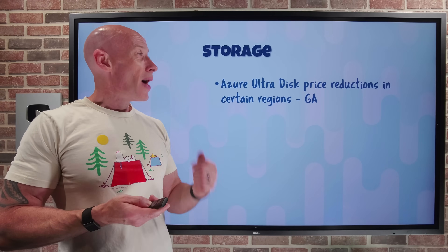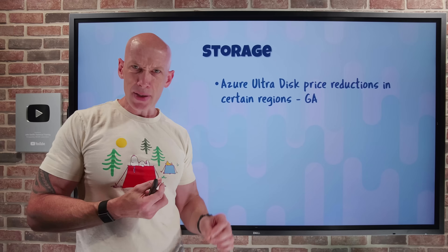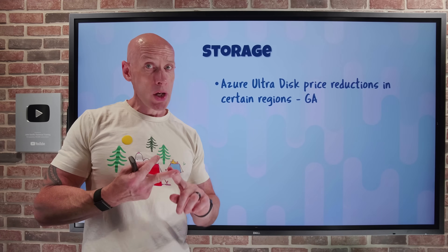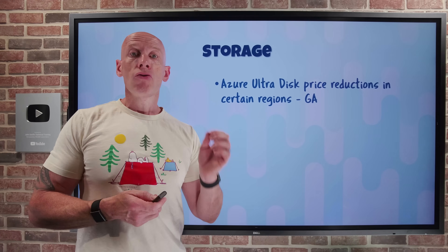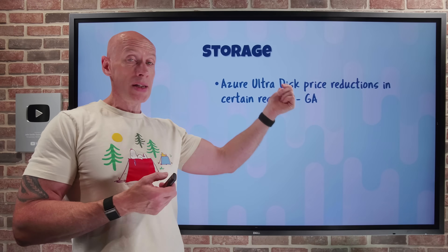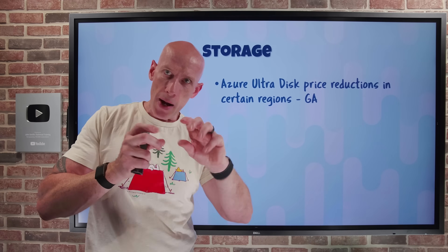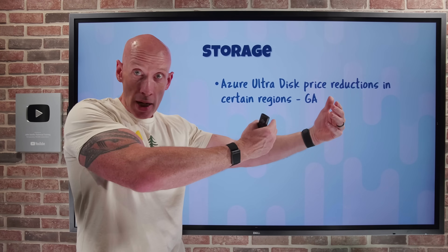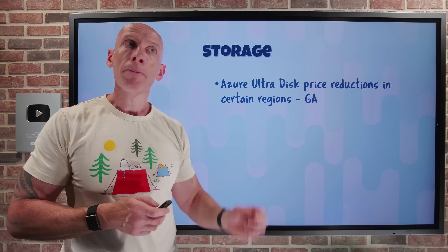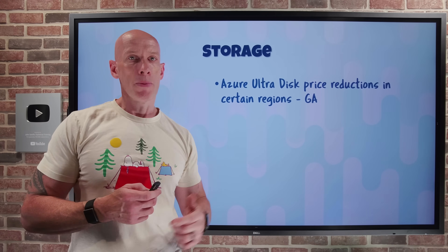On the storage side, Azure Ultra Disk has got price reductions in specific regions: UK South, Central US, and West US 2. The reduction covers capacity, IOPS, and throughput. With Ultra Disk, you pay separately for each of those items and have different dials to tune capacity, IOPS, and throughput, and can dynamically change IOPS and throughput as needed. The price reduction varies by region — check the pricing page for details.